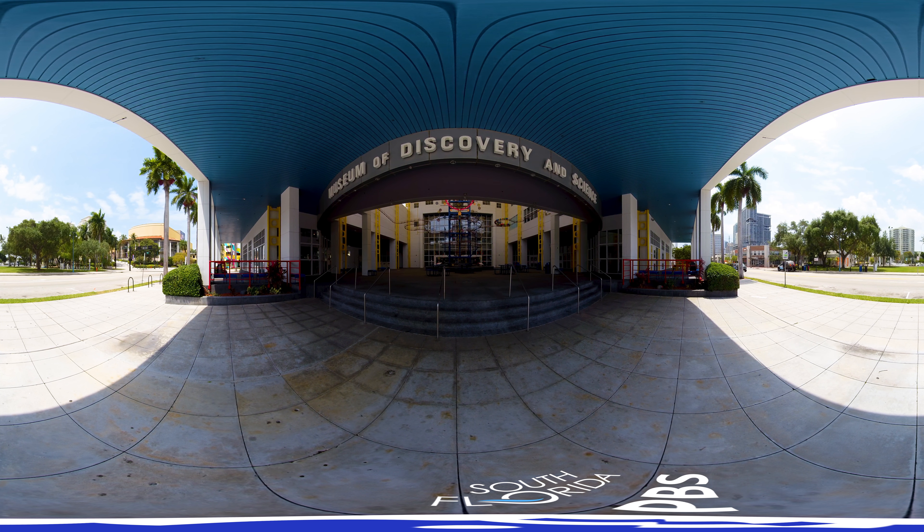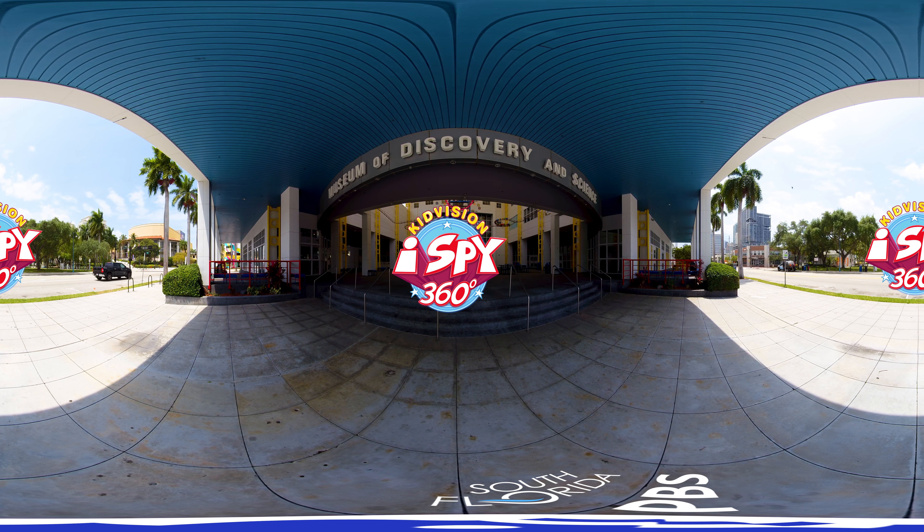Hi friends, this is Miss Penny. Put on your thinking caps. It's time to play KidVision iSpy 360. You can look up, down, and all around. Let's get started, iSpy seekers.